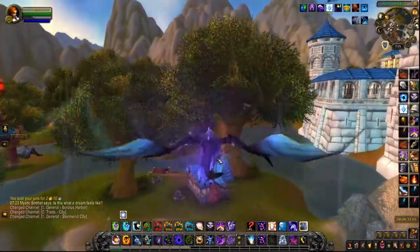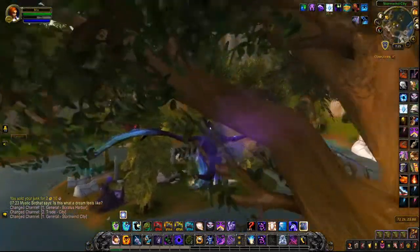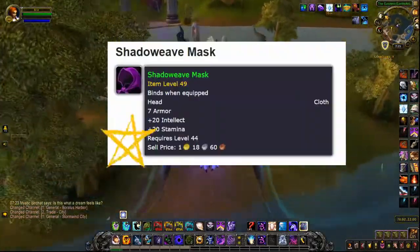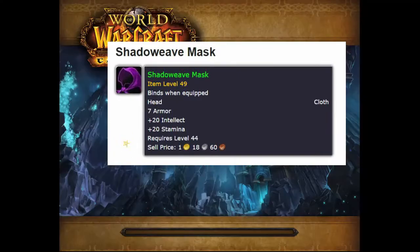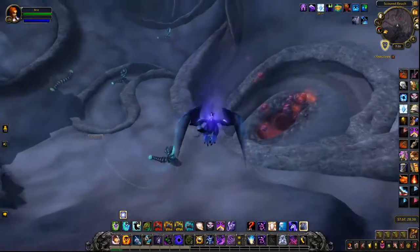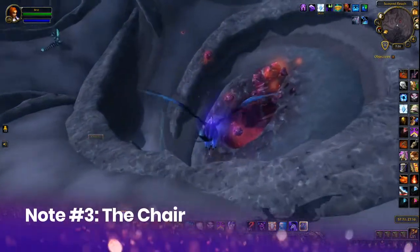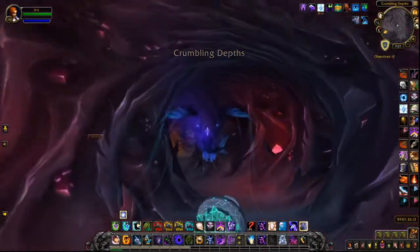The next steps are going to take you to Deepholm. But before you go out there, you should be sure to buy a Shadow Weave Mask because you're going to need this item in order to talk to the person you need. So once you have the item, head out to Deepholm and then to the Crumbling Depths, which will be a little cave.